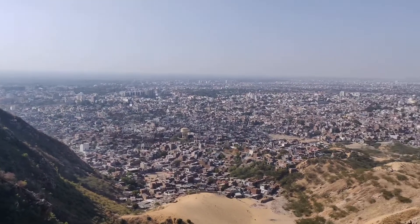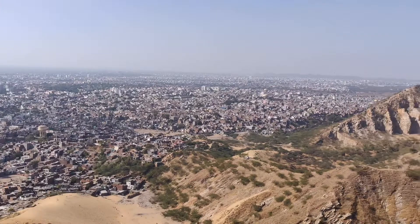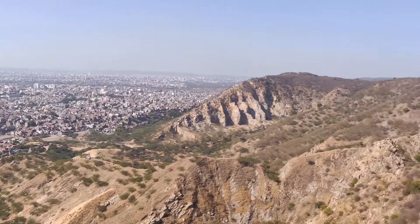Wow, look at this view — you can see the entire city from here! Isn't it amazing?